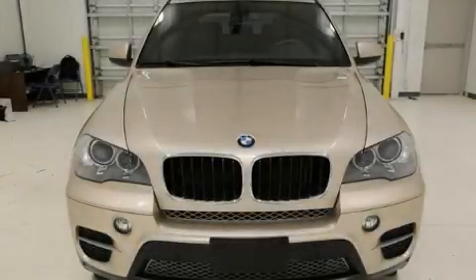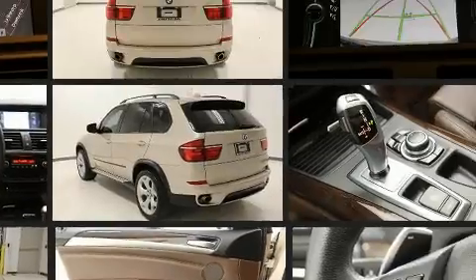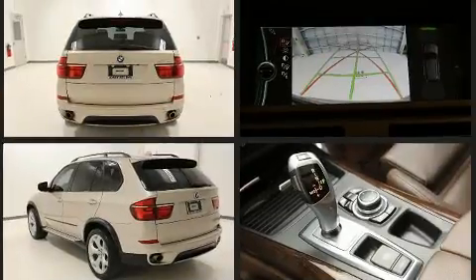Outstanding design defines the 2013 BMW X5 xDrive35i Sport Activity. With less than 30,000 miles on the odometer, this vehicle rocks its class with six-cylinder efficiency and distinctive styling.